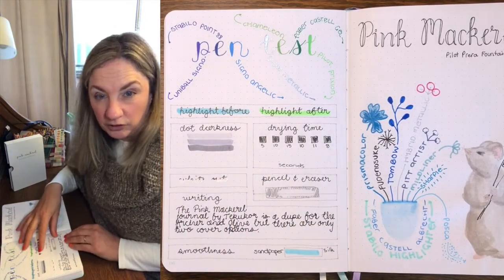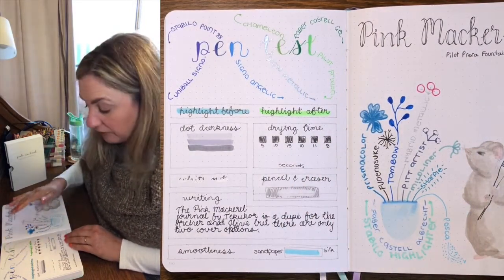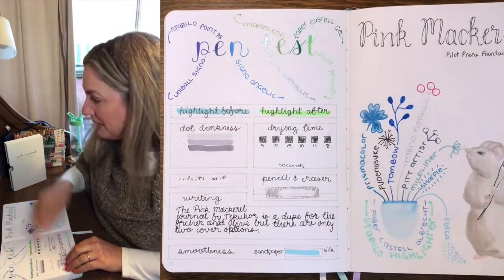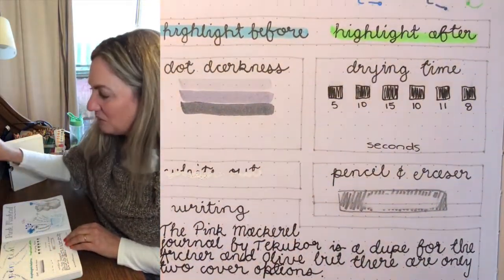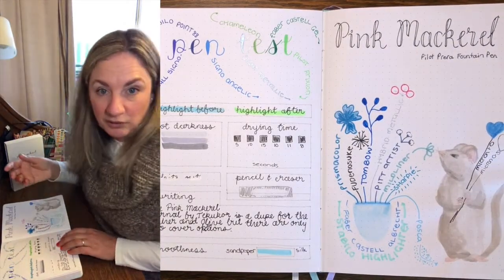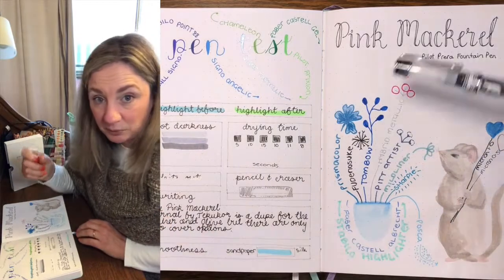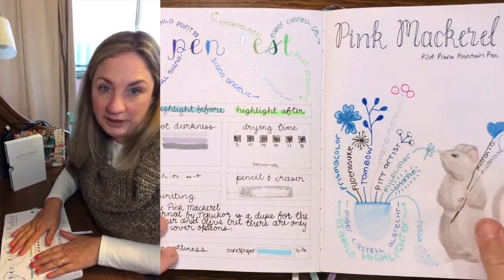The drying time is actually really good in this journal — only about eight seconds after writing with a Micron pen before you don't get a smudge when you run your finger over it. That's a really good result. The paper is white, and for that reason most whiteouts and white pens like the Gelly Roll pen will cover up your work and it's fairly visible. It works really well with fountain pen — there's no feathering and the paper is really smooth, so it's a pleasant experience. I would totally recommend this for fountain pen use.